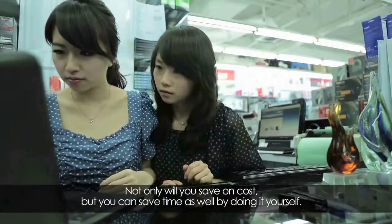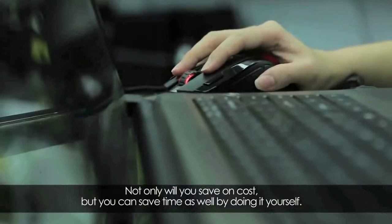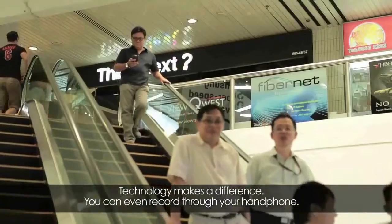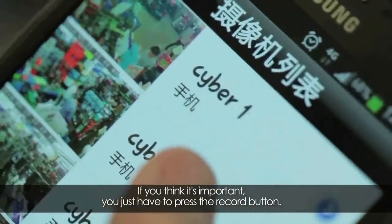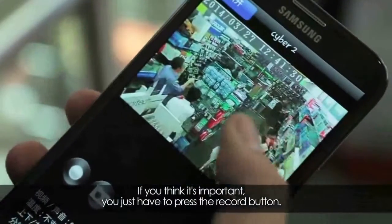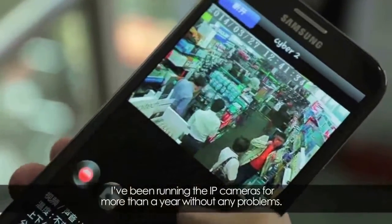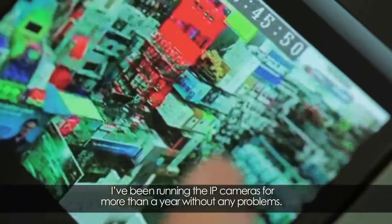From there, you can back it up to your NAS system — you can back up a year's worth. Not only does it save costs, you can do it yourself, you save time, technology makes a difference. Not only that, you can record through your handphone — when you see something important, just press a button and record.